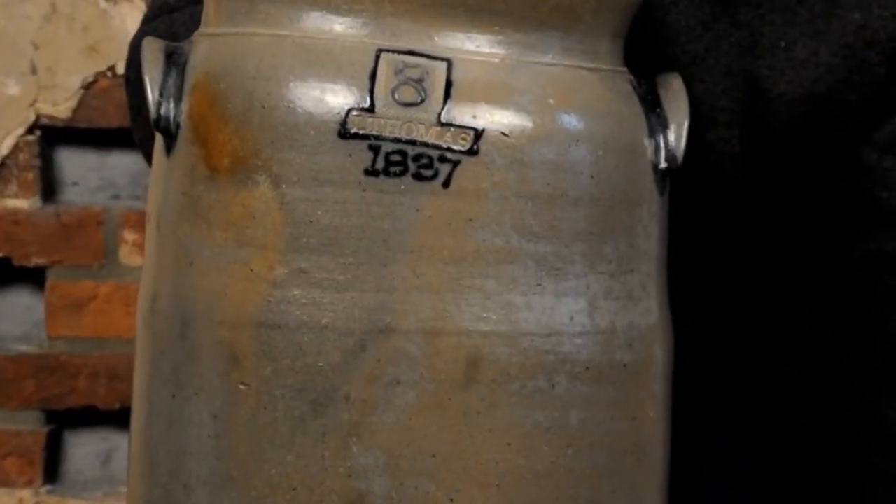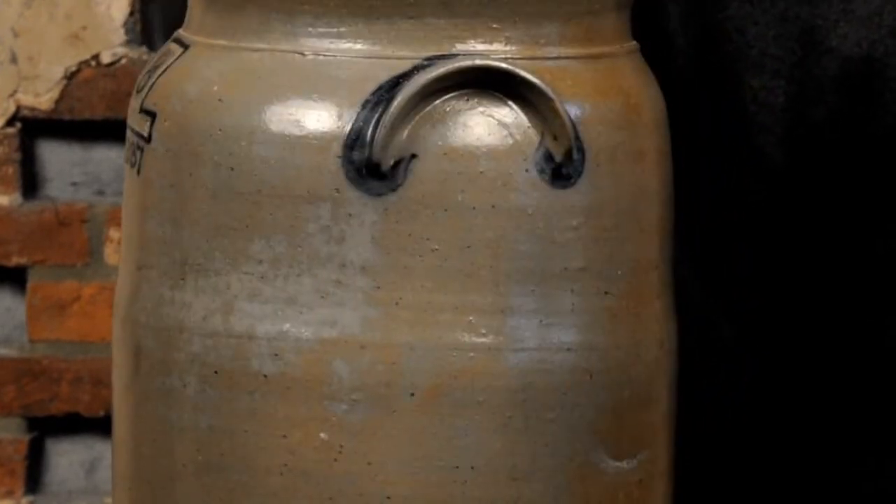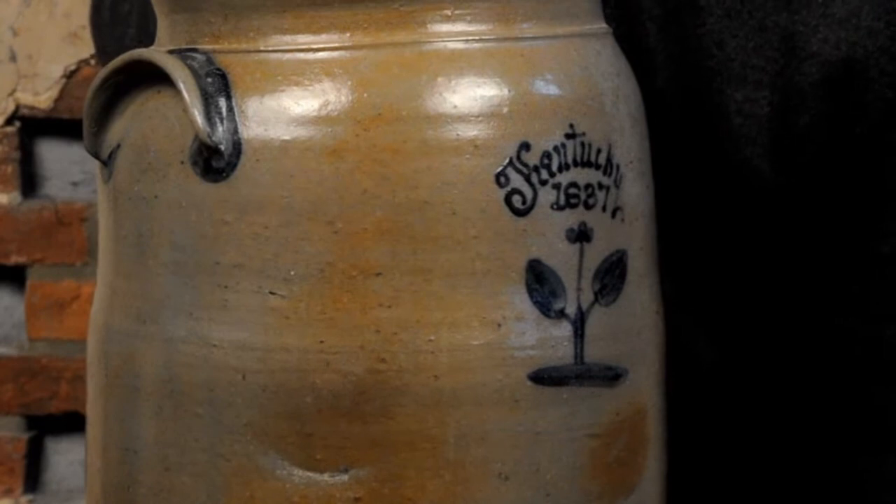It's marked I. Thomas for Isaac Thomas, Kentucky stoneware potter. What is very interesting about this piece, first of all, is that it was recently discovered on the West Coast. So who knows how it ended up out there.